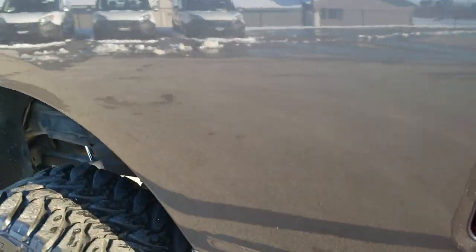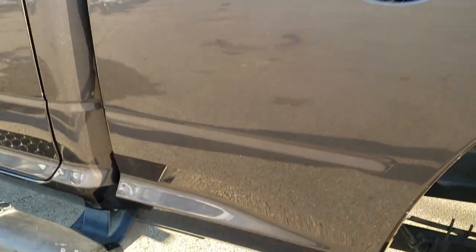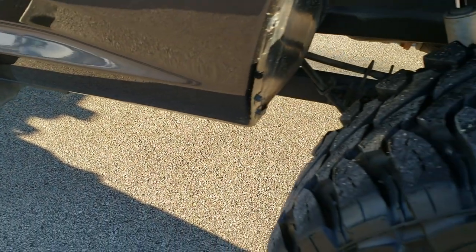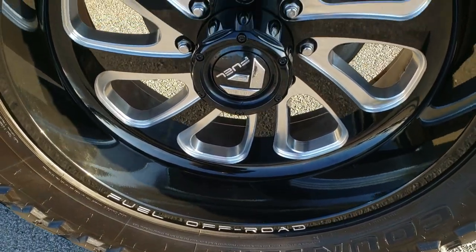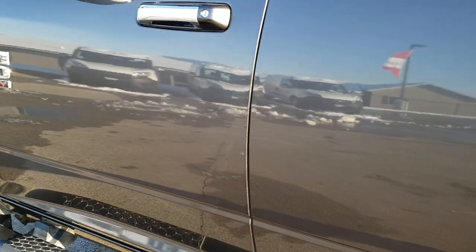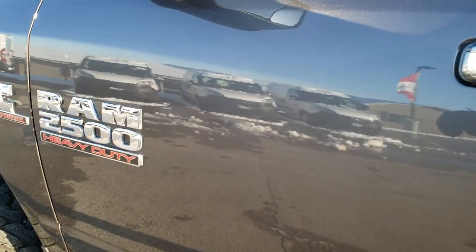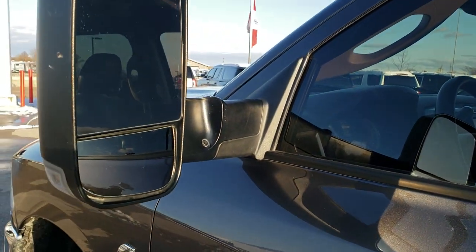The tailgate shuts nice and solidly and does have a locking tailgate as well. Down the rest of this side, just as clean as the passenger side — no major dents, no dings. For full disclosure, this back rim is in excellent shape as well. We want to make sure you get the most accurate representation so when you get here there are no surprises. Has the fold-out tow mirrors — they are heated and have built-in directional signals.